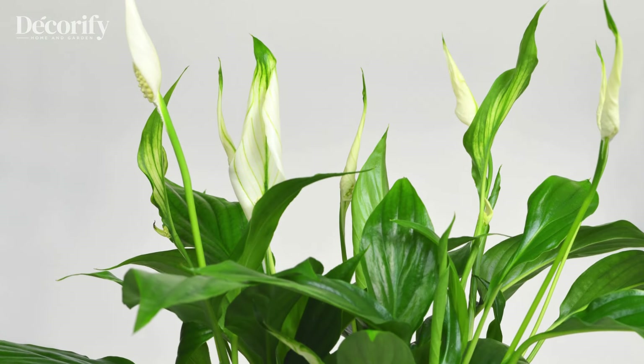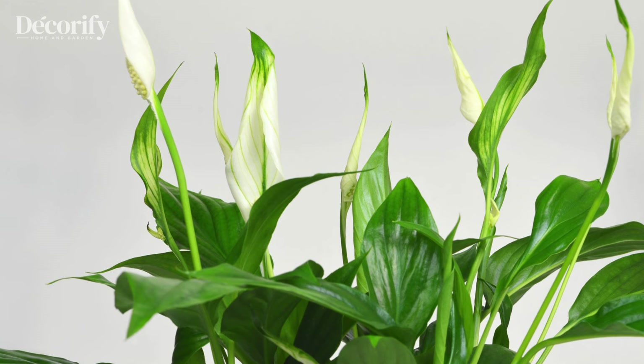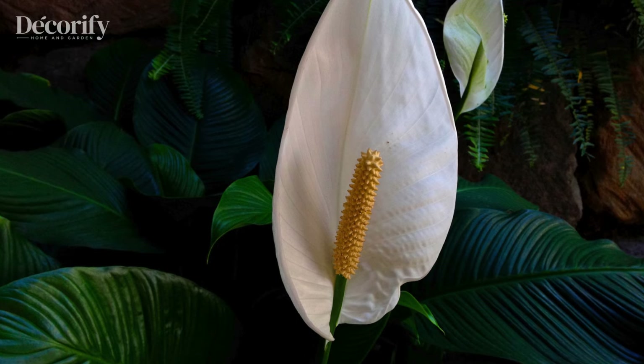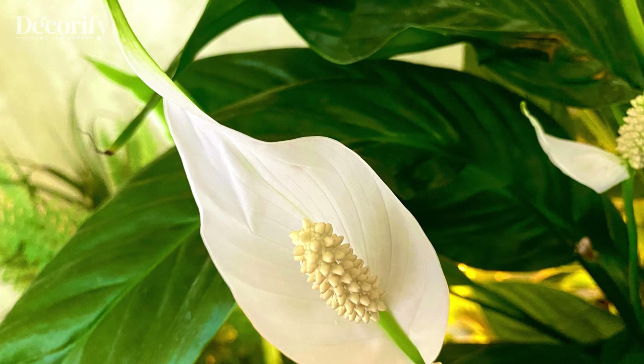However, be cautious with pets, as peace lilies can be toxic to cats and dogs. This plant is an ideal choice for anyone looking to add tranquility and balance to their home, symbolizing calmness and inner peace.